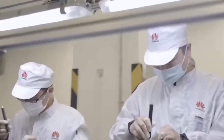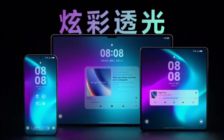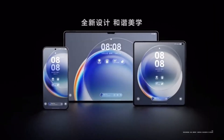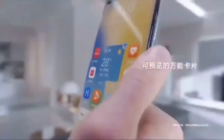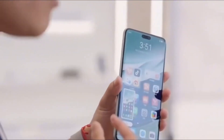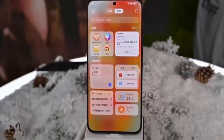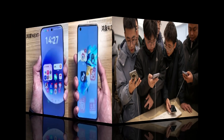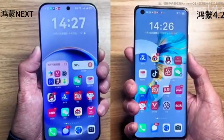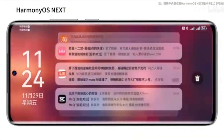Huawei initially launched the HarmonyOS Next public beta program in October last year, making it available for flagship devices such as the Mate 60 series, Mate X5, and the MatePad Pro 13.2 2024 tablet. Over time, the program expanded to include other models like the Pura 70 and Pocket 2, bringing more users into the HarmonyOS Next ecosystem. In the following months, devices such as the Nova 12 Ultra, Nova 12 Star Edition, and the MatePad Pro 11 2024 tablet also joined the program. Compared to the closed beta builds, the public beta offers a more refined and stable experience, making it a preferable choice for those eager to explore new features while maintaining system reliability.